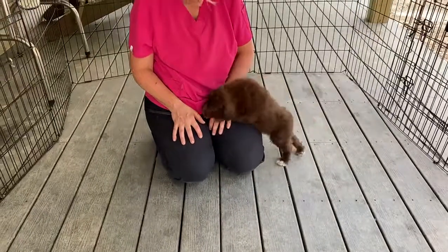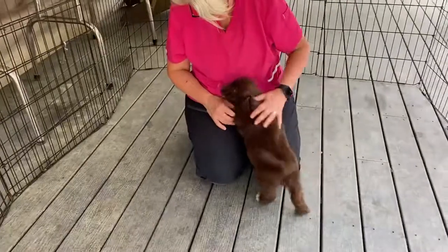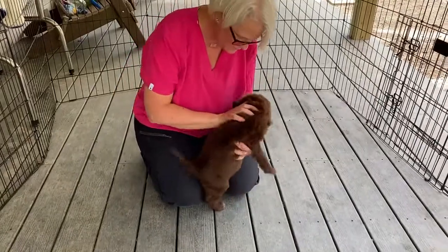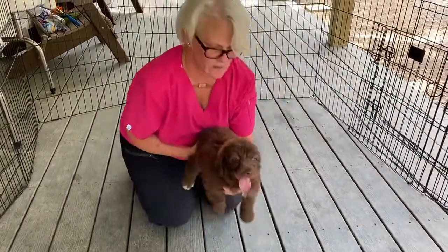No grudges. No grudges there. Hi buddy. Thank you for giving me some love today. I've got one more. Come on, you guys are long.